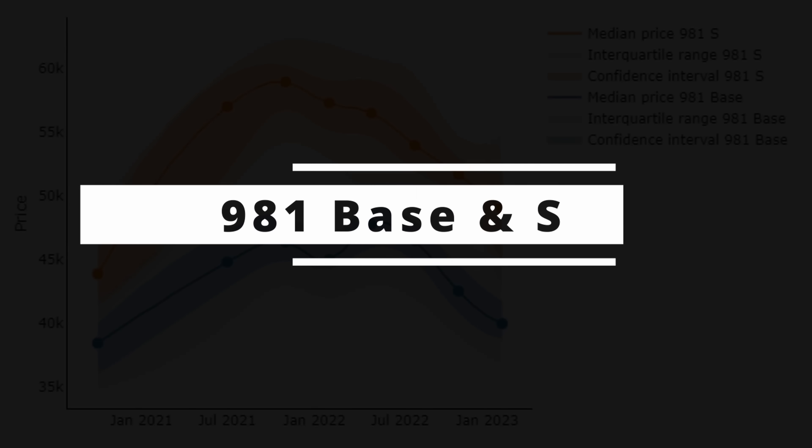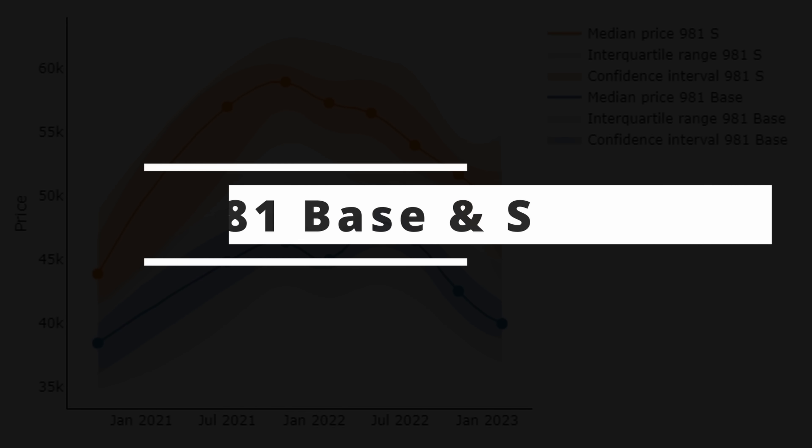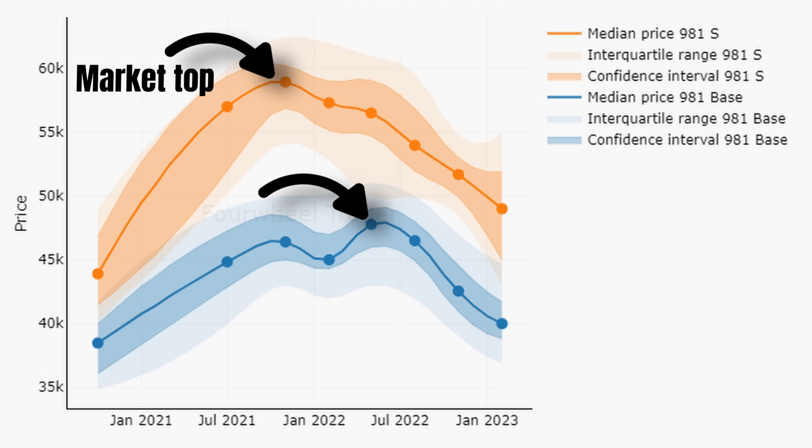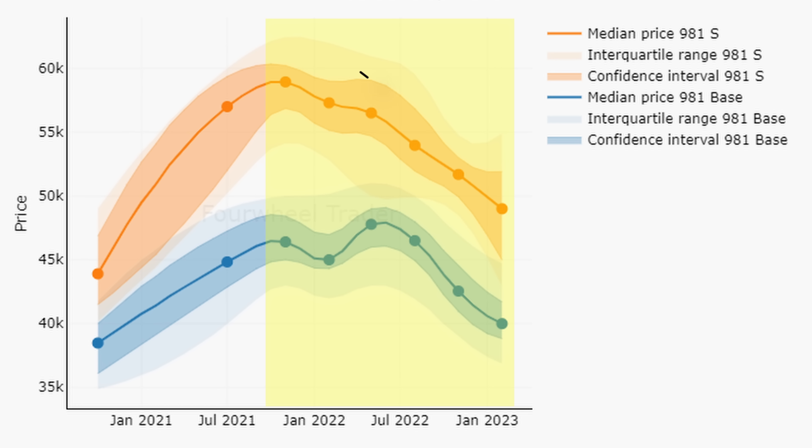The same applies to the 987s, though supply for the dot2s is very low, so please interpret these trends with care. Focusing on the dot1s, prices decreased by approximately 4% or $1,000. Compared to last year, prices are down by 6% in the base market and by 2% in the S market — quite decent numbers compared to other cars. There's no reason to panic: prices are still up by 20% compared to November 2020, with most of that increase occurring in the first half of 2021. After that, prices were fairly stable.